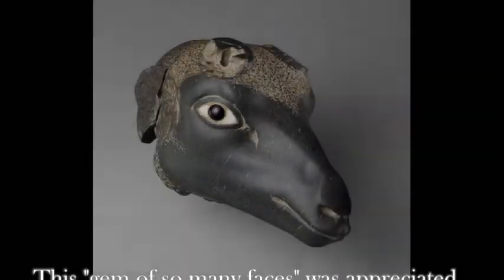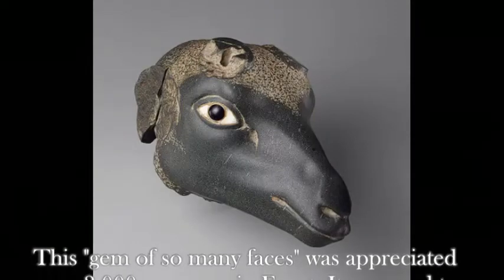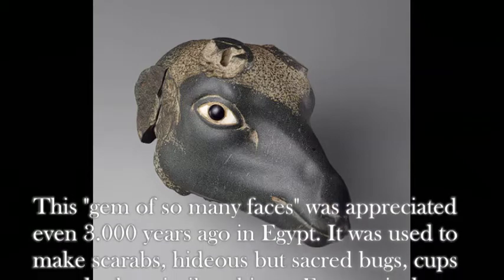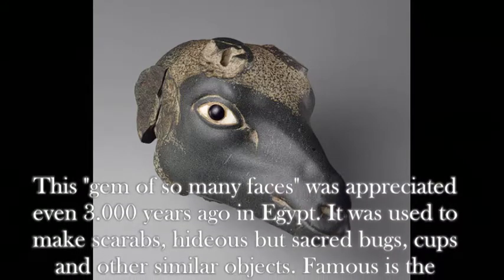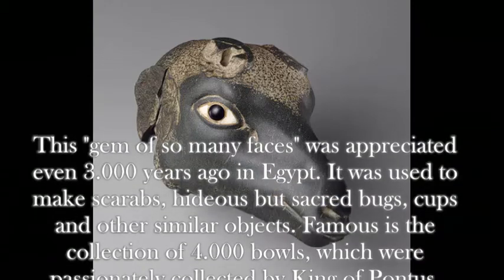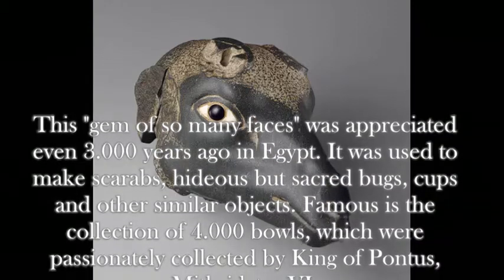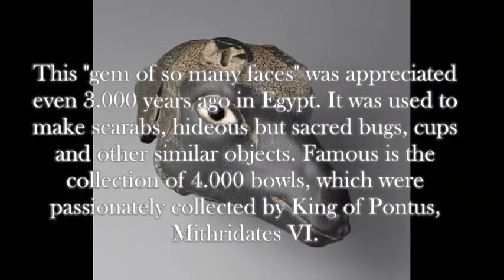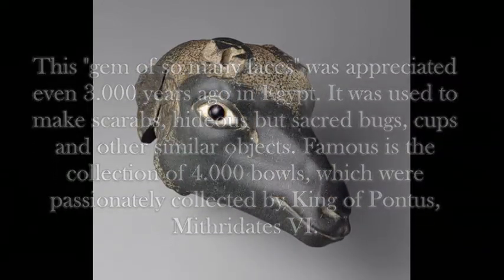This gem of so many faces was appreciated even 3,000 years ago in Egypt. It was used to make scarabs — hideous but sacred bugs — cups, and other similar objects. Famous is the collection of 4,000 bowls which were passionately collected by the king of Pontus, Mithrades VI.